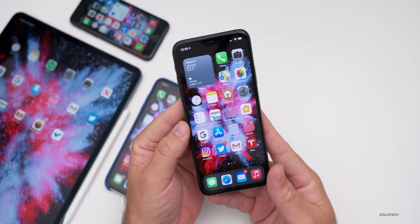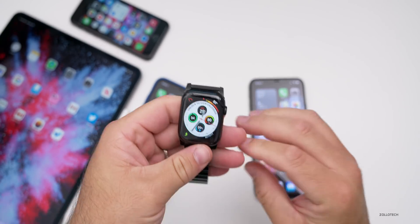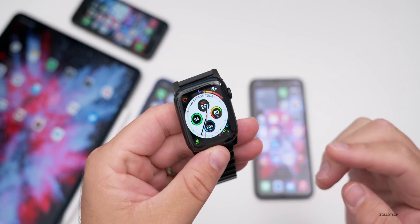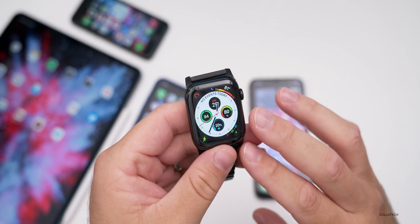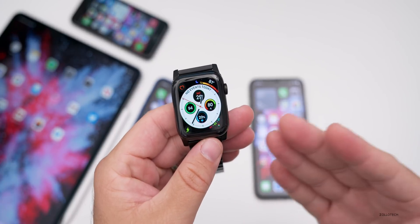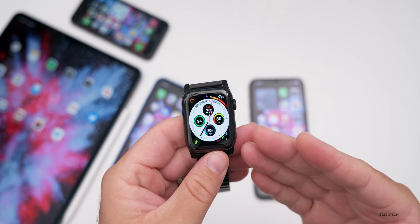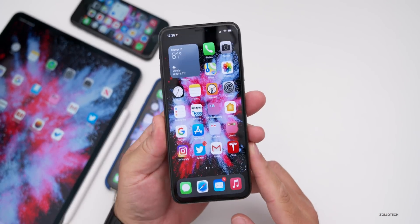Before I talk about iOS 14 beta 6, I want to quickly address watchOS 7 beta 6. If you're aware of the risks, I'd say absolutely install it. The main risk is that if there's a problem, you cannot downgrade it yourself — you'd have to send it into Apple, as there's no way to restore the device publicly. That said, it's been really good on my Series 4 Apple Watch with no problems. To exit the beta, just uninstall the public beta profile and wait for the next public release.